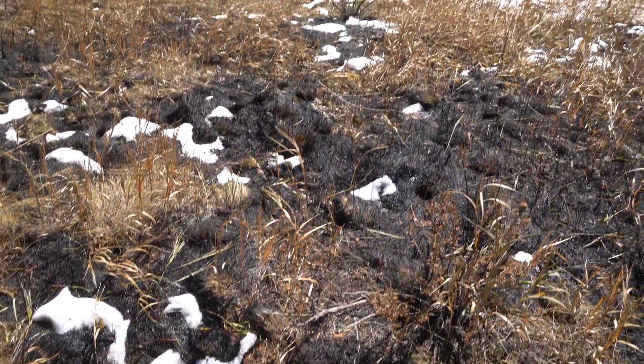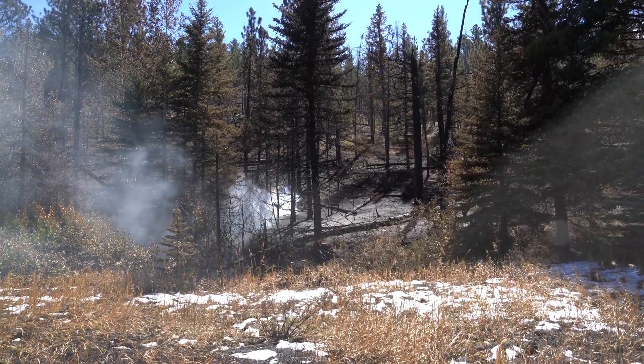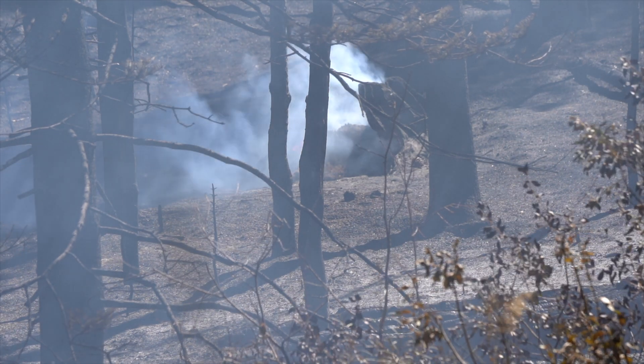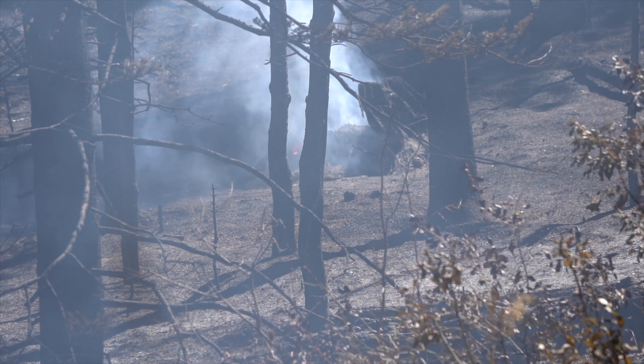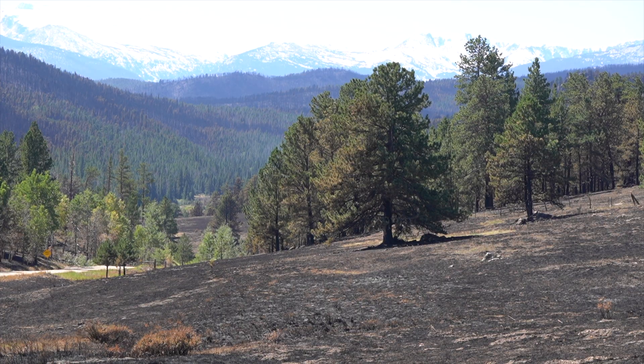The larger stuff — the trees, the lodgepole pine that's dead up there — that stuff keeps burning. The snow might put out the top coat if it's laying on the ground, but that stuff burns underneath. It doesn't really matter how much snow you get at one time. It has to be over a long period of time.